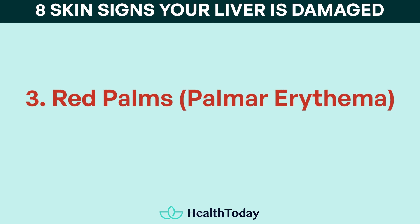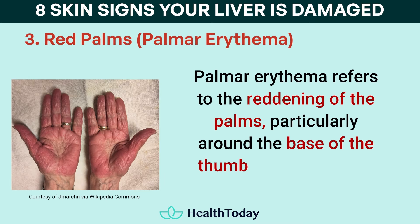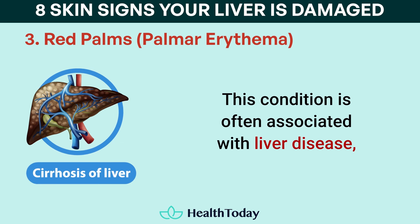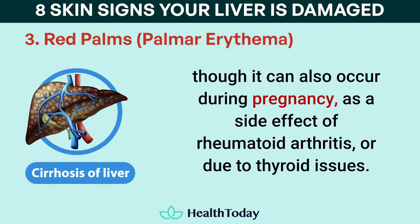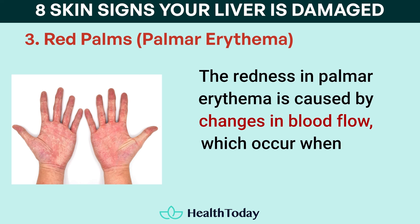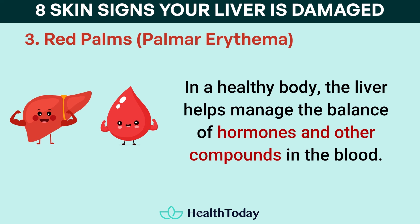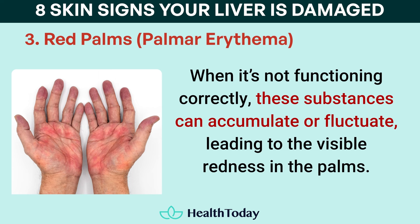Number three: red palms, or palmar erythema. Palmar erythema refers to the reddening of the palms, particularly around the base of the thumb and little finger. The palms may feel warm to the touch but aren't usually painful or itchy. This condition is often associated with liver disease, though it can also occur during pregnancy, as a side effect of rheumatoid arthritis, or due to thyroid issues. The redness in palmar erythema is caused by changes in blood flow, which occur when the liver is damaged. In a healthy body, the liver helps manage the balance of hormones and other compounds in the blood. When it's not functioning correctly, these substances can accumulate or fluctuate, leading to the visible redness in the palms.